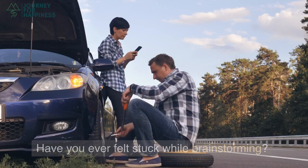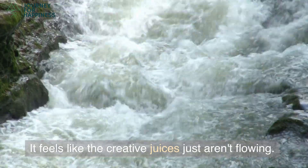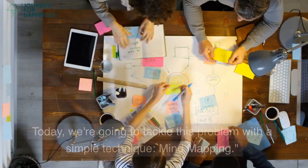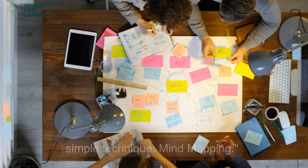Welcome back everyone. Have you ever felt stuck while brainstorming? It feels like the creative juices just aren't flowing. Today, we're going to tackle this problem with a simple technique: mind mapping.